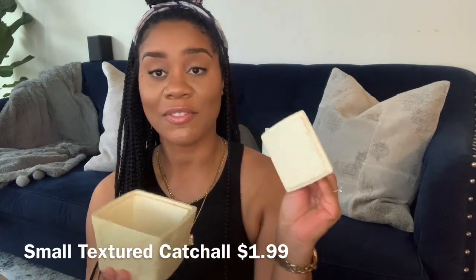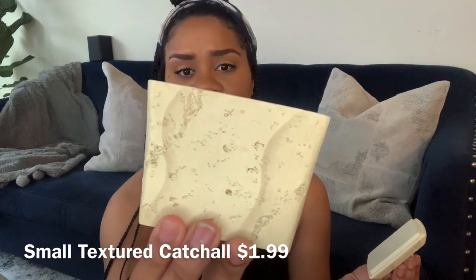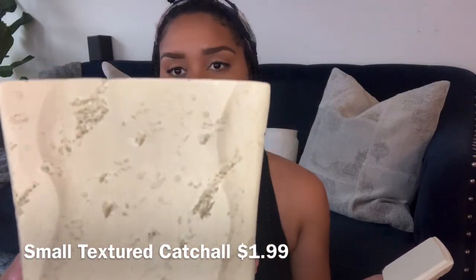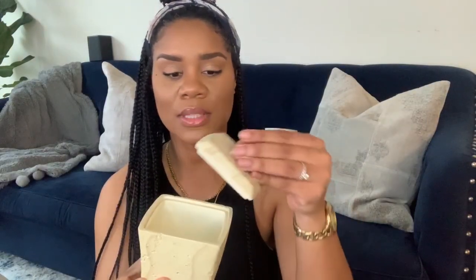Another thrift store item I picked up from the Goodwill is this cute little catch-all piece of pottery. I got this for $1.99. I love it because it is actually functional and it has not one blemish on it. Look at the texture on this piece — absolutely love it. I'm planning on putting this on the shelf in the bathroom, probably putting some cotton rounds in here. So practical. Guys, please stop into your local thrift stores, get a nice little coffee, take your time, and I promise you'll find some gems.